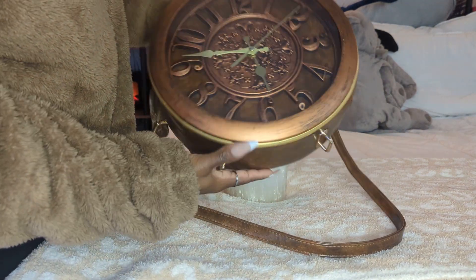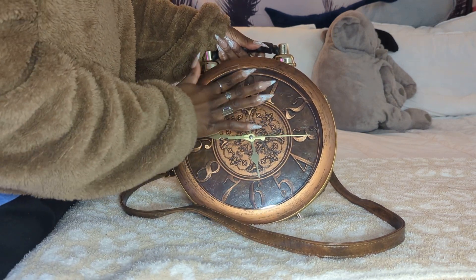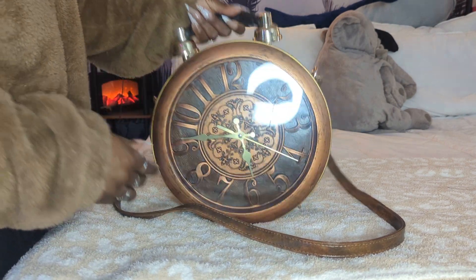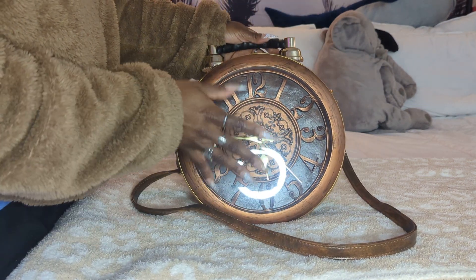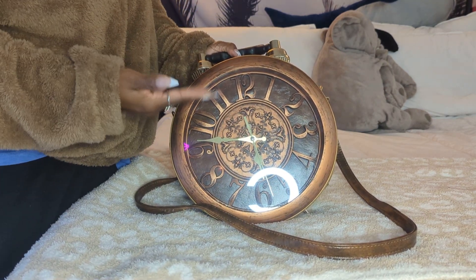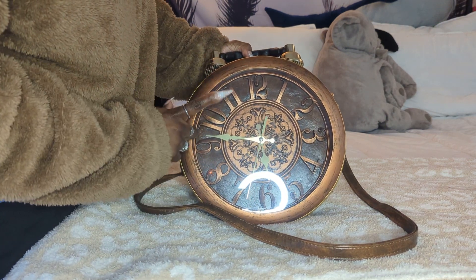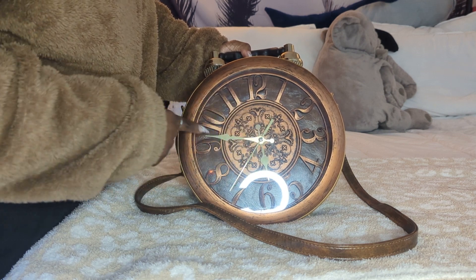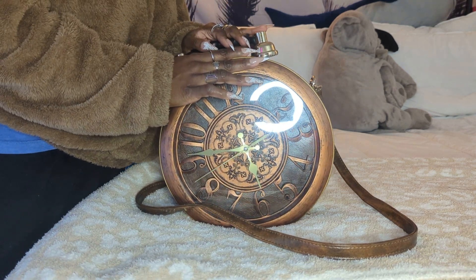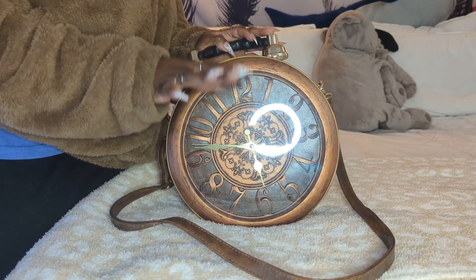Anyway, let me just kind of show y'all an overview of the bag. This bag did come in a variety of colors. I do need to wipe it down because it is a little messy — it's got a little bit of scuffs and stuff. I haven't carried it in quite a while, to be honest. I've had the bag a long time and I was like, you know what, let me show y'all my most unique bag. I know that it comes in a black color, this brown color which is what I went for, and a range of other colors too. There are different clock faces and different colors that you can choose from — it's like a variety of styles.